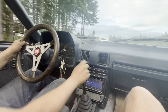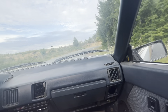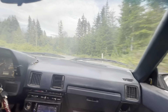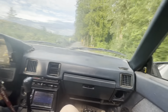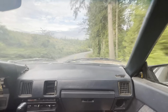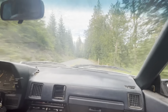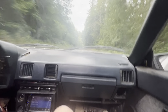Good old truck shifter, getting the job done. Let's go.